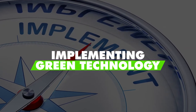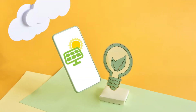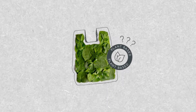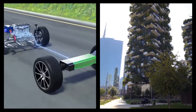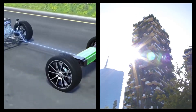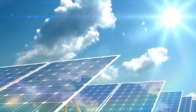Green technology can be complex. Renewable energy, energy conservation, alternative power sources, air and water purification, recycling, and using plant-based packaging are just a few examples of green technology and advances in those areas. Green technology can be complex, like a hybrid or electric car or a self-sufficient building which allows it to operate without external sources — producing energy from solar panels for electricity and heat.